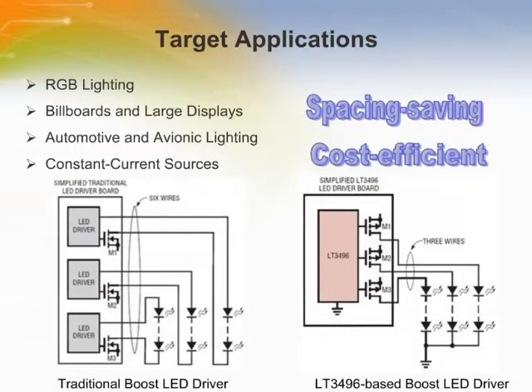The LT3496 is a triple output DC to DC converter designed for high performance, TrueColor PWM dimming and multi-channel LED lighting applications. By integrating three independent driver channels, the LT3496 provides a space-saving solution to drive multiple LED strings. The flexibility to operate in buck, boost, or buck-boost mode makes the LT3496 feasible in many rugged applications, including RGB lighting, billboards and large displays, automotive and avionic lighting, and constant current sources.